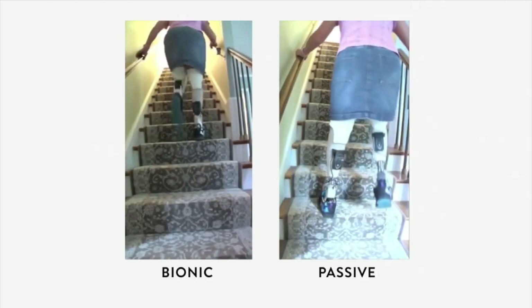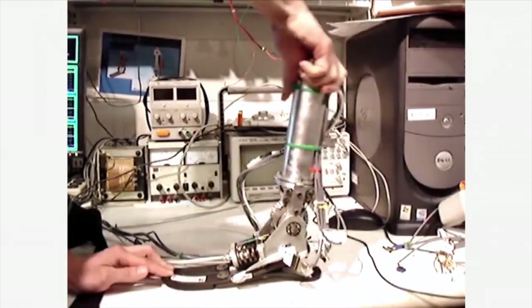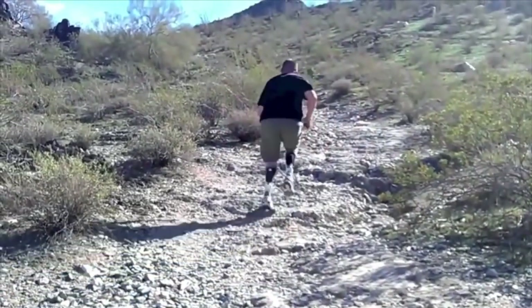knowing a little bit about physiology and medicine. But most of all, just being willing to develop your skill set depending on the particular problem or challenge — that's the biggest thing. Being versatile in all different areas.